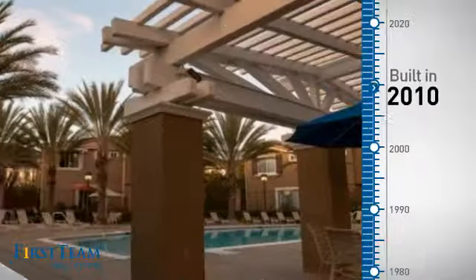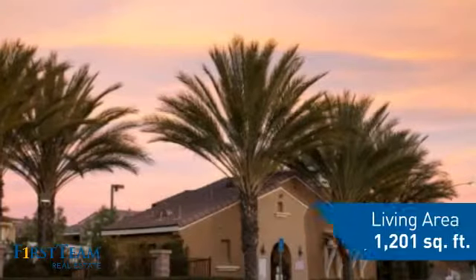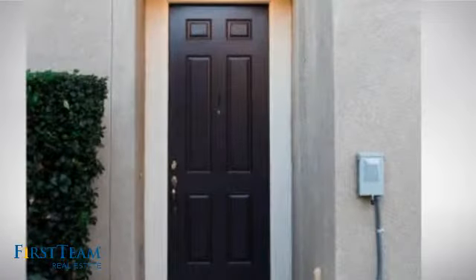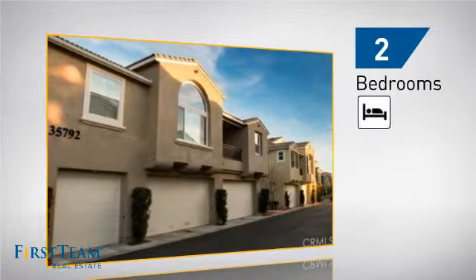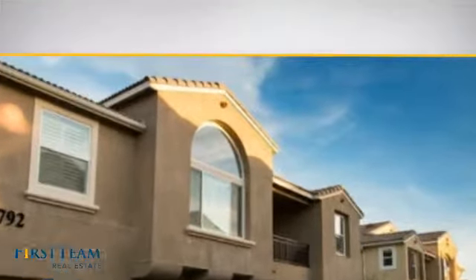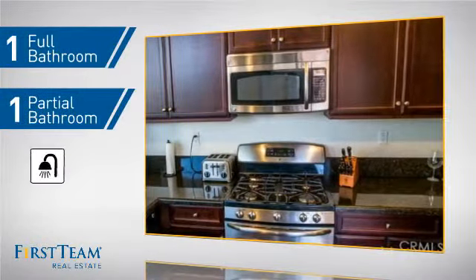This property was built in 2010 and features over 1,200 square feet of living space, giving you a spacious layout to play host or kick back and relax after a long day. Inside you'll find two bedrooms so you always have a private space to come home to, as well as one full bathroom and one partial bathroom.